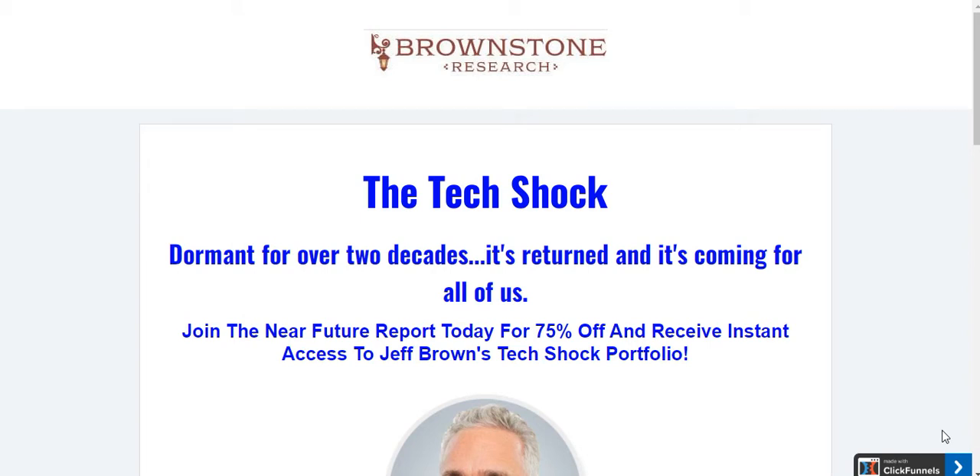Hi there, it's Grant here from the Investment of a Decade. Today I'm just going to walk you through the Near Future Report subscription — how much it is, what you get, and the process you go through in order to sign up, if that's what you want to do. But before I get into the video, if you like it please consider liking the video.